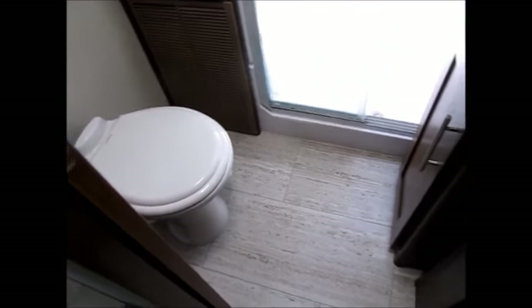As you go into the restroom, you have a porcelain commode, nice cabinet space, and a 40-inch shower. You have a lot of room to maneuver around in the shower, and there's a skylight above.